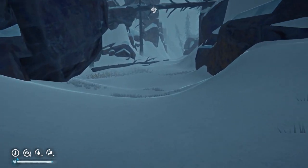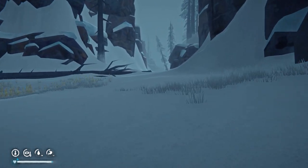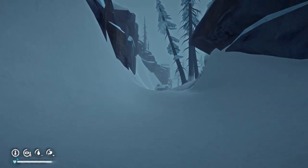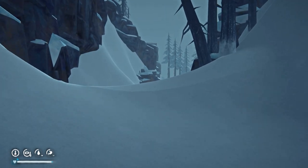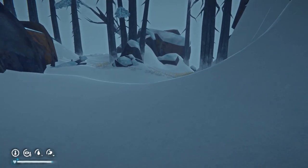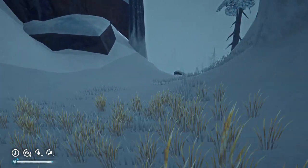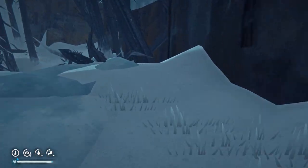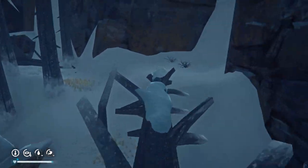Greetings and welcome, Intrepid Gamer. We're looking for a hidden cache in the southern part of Ice River Valley. The first landmark we're going to look for is the southernmost rope climb, and just near that is the ice cave I mentioned in the title.